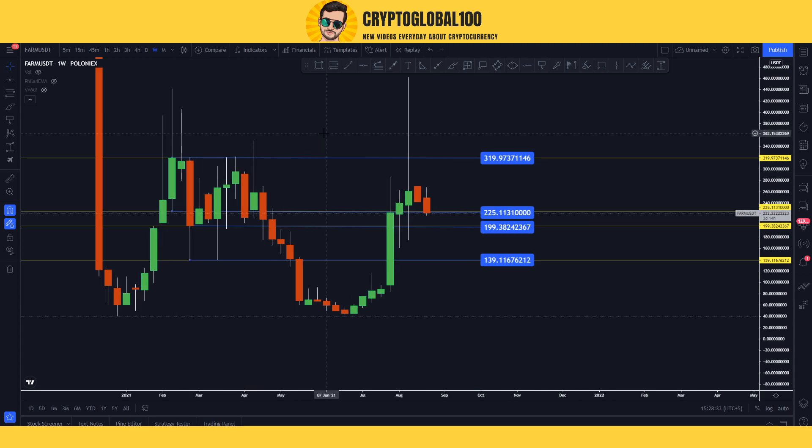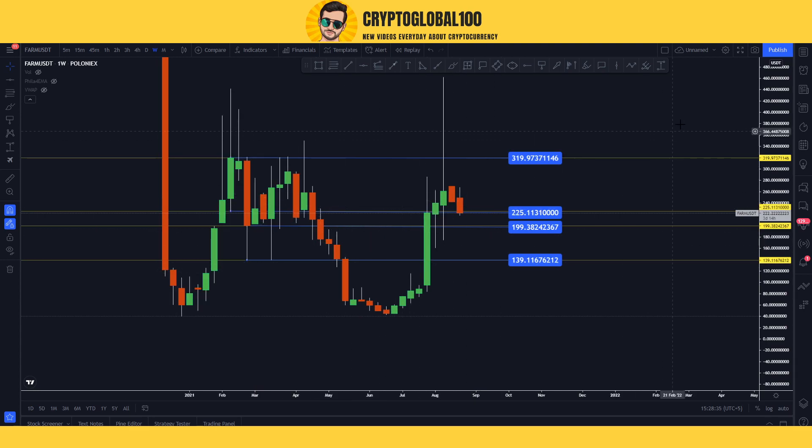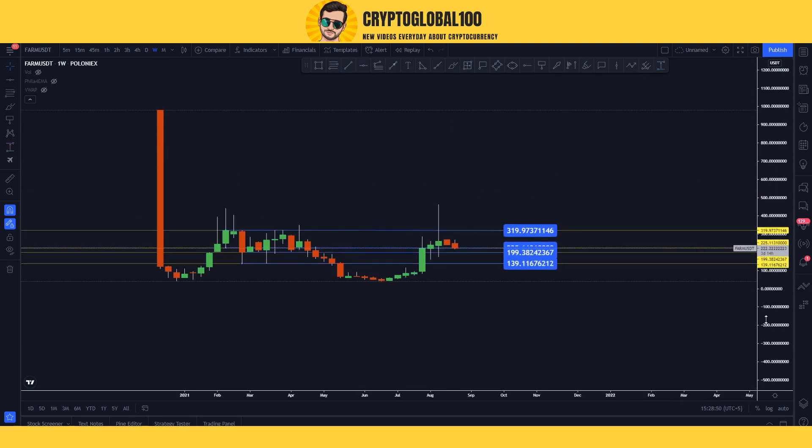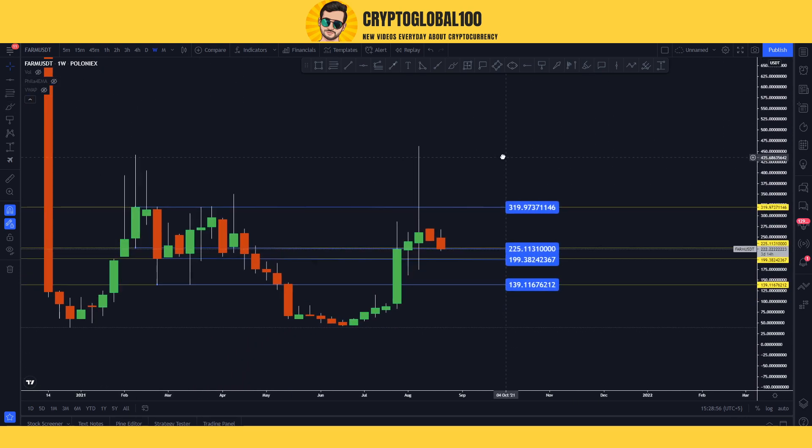That is why I'm telling you guys this coin is listed on Binance with low volume, because it has not been in the picture. Two weeks ago it pumped from 174 to 462. And still it is very low compared to the starting price. I'm going to show you the Binance chart, but here is the Poloniex chart.